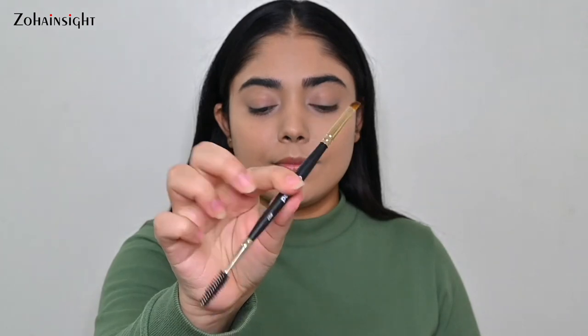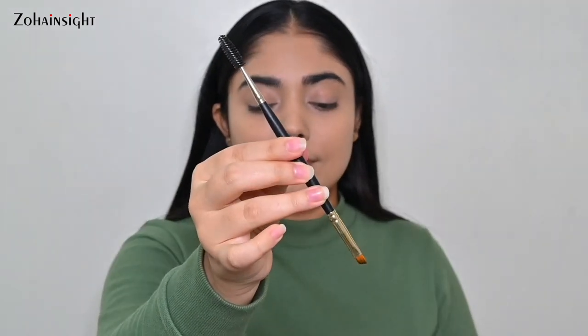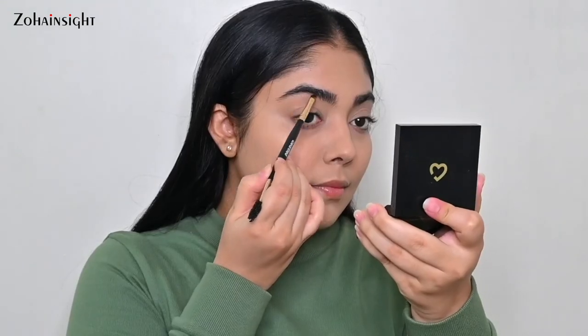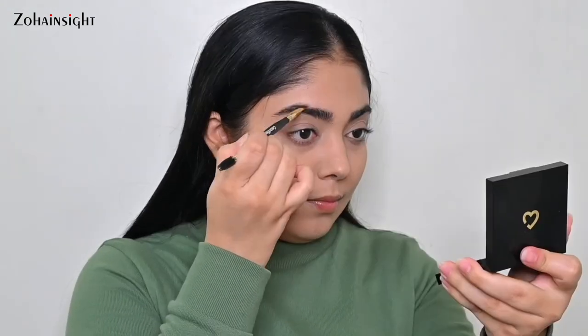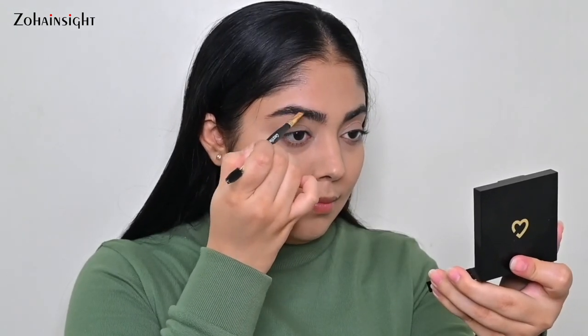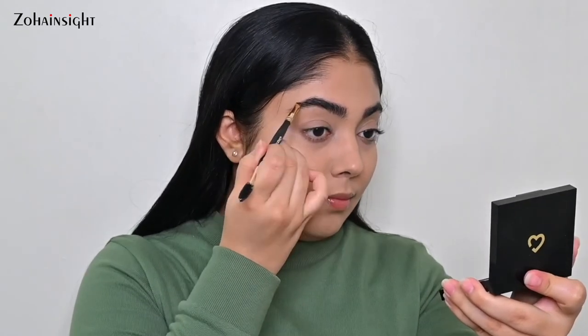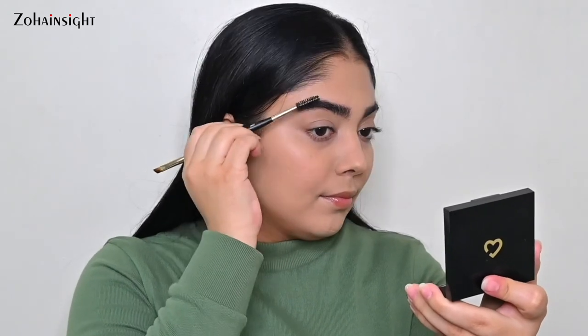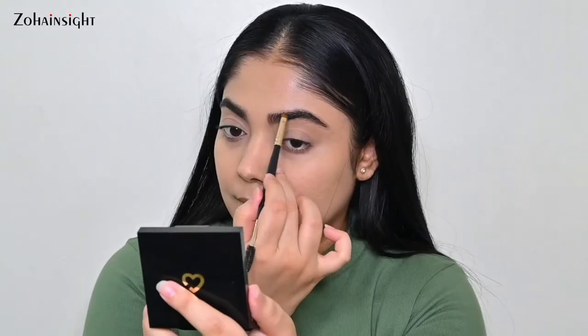The 07 verified brush is great for defining eyebrows. You can apply powder or pomade easily to fill in sparse areas and your arch, then use the spoolie to blend well. This brush is also a multitasker — eyeliner applies effortlessly giving a sharp, beautiful wing because the angle is just so perfect.